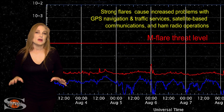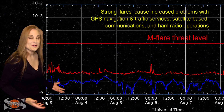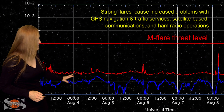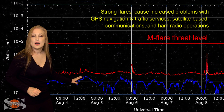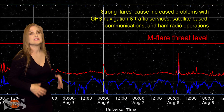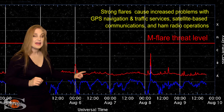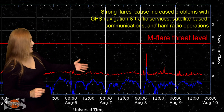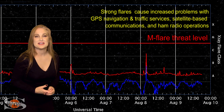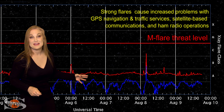Switching to our M-flare threat meter, as you can see from the X-ray flux, we've actually been boosted a bit over flatline. Back on August 3rd we actually had a couple B-class flares from those regions on the Earth-facing disk. And even on August 8th, a C-class flare — when was the last time we saw a C-class flare? This was from region 2770, and I'm beginning to get a little bit excited.